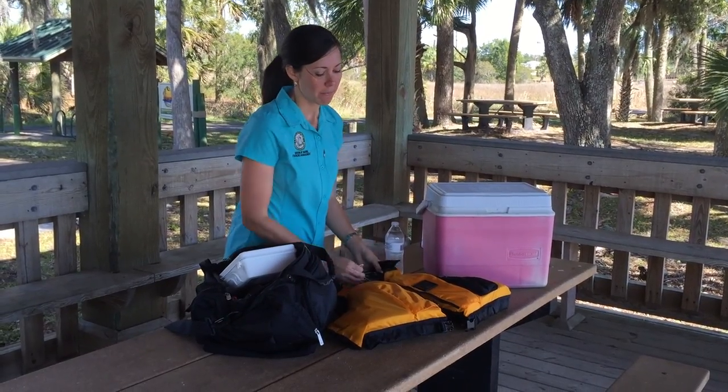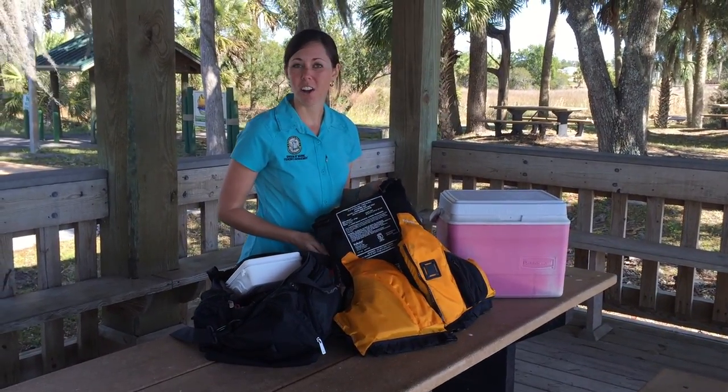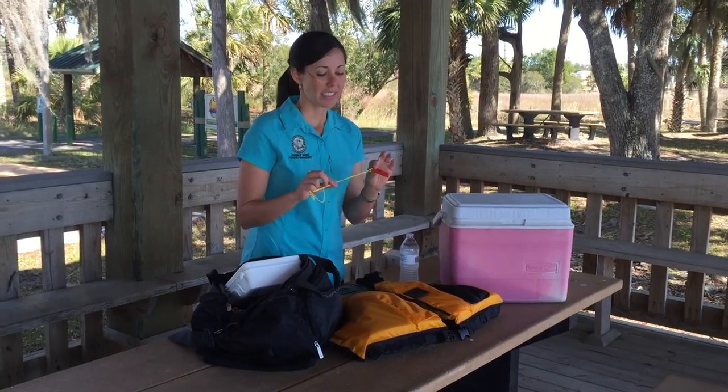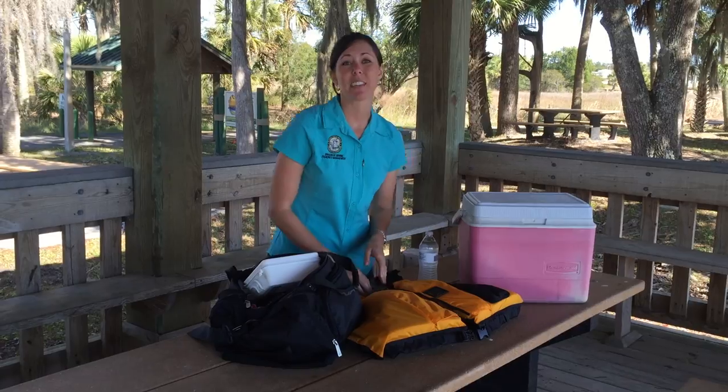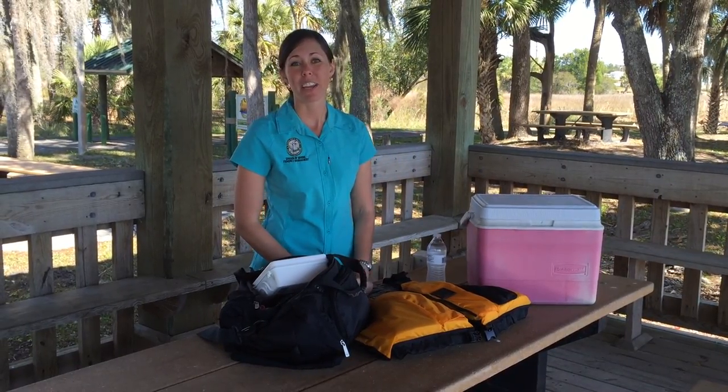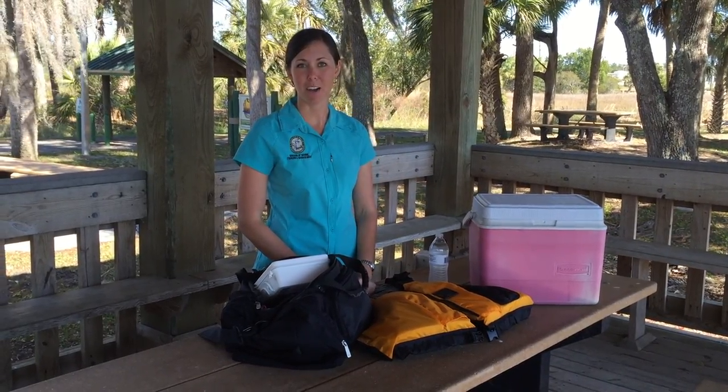Finally, if you're boating make sure that you have a life jacket on at all times and a sound-producing device such as a whistle, and things such as flares. If you want to see a full list of boating requirements and regulations, visit myfwc.com/boating.